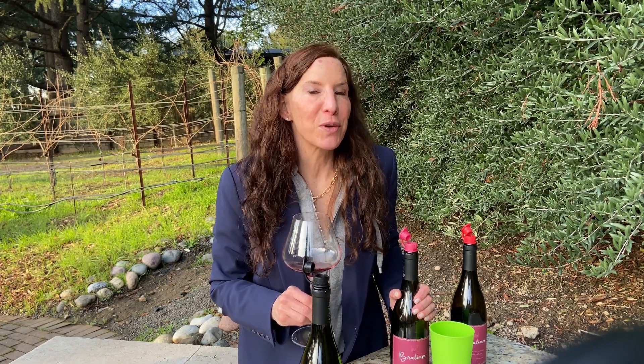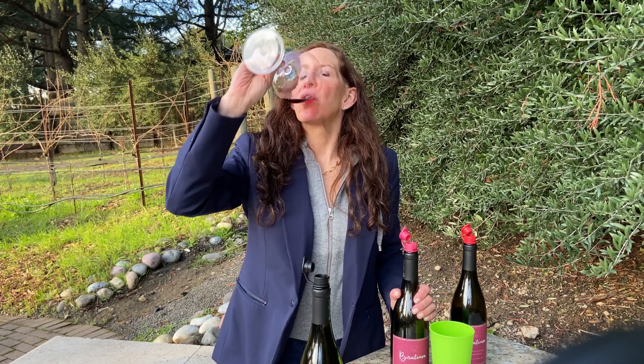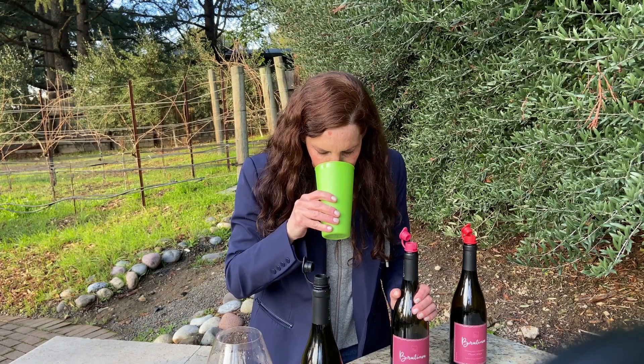The nose is a real showstopper with red fruit like pomegranate, orange pekoe tea, and hints of blood orange. The palate opens up with a pop of bright red fruit — sour cherry and pomegranate — and the finish is so smooth, so long, and so beautiful.